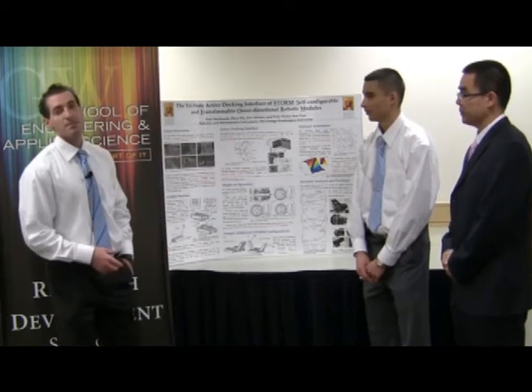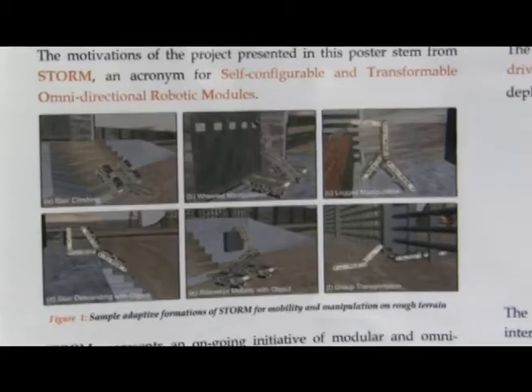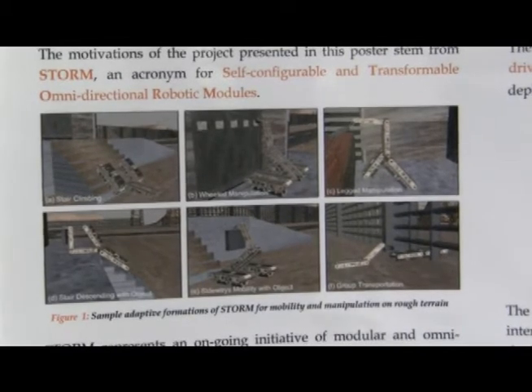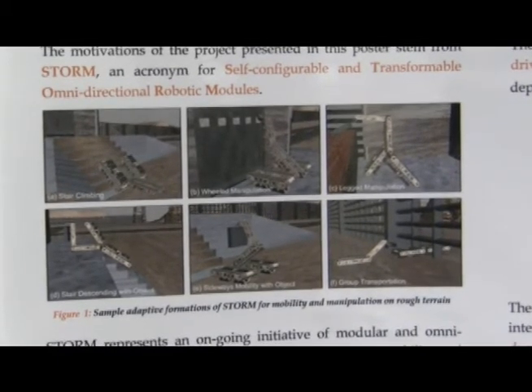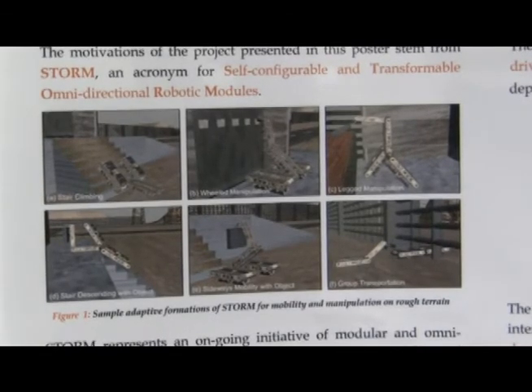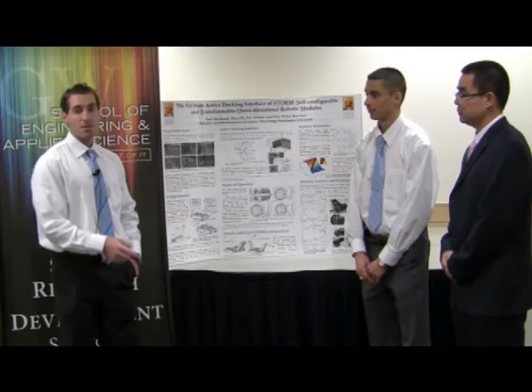What we wanted to achieve, basically, is we wanted to have a reconfigurable robot that can exhibit capabilities comparable to a rigid structure robot on rough terrain. Normally, reconfigurable robots lack the ability to operate on rough terrain, because the docking interface those robots employ doesn't give them the rigidity required to operate on rough terrain.